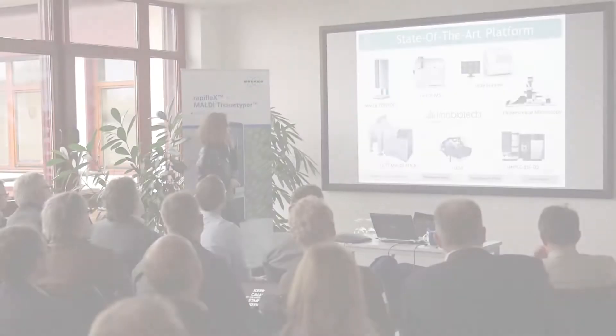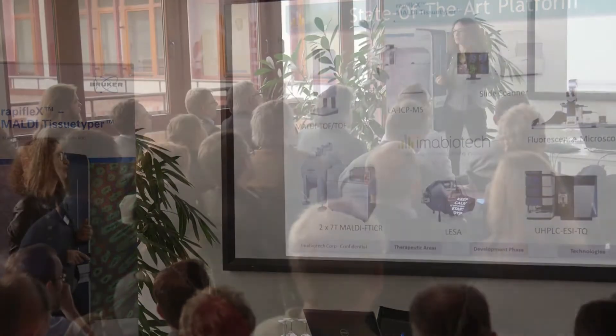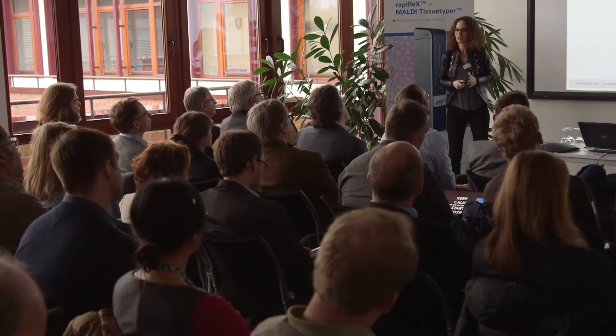I started to use Bruker instruments at the beginning of my PhD, so for me it was really great and useful — and more than the instrument, even the software itself. The key instruments we use are the FTICR MALDI and the FTMS MALDI. We have a really close professional contact with Bruker, and we are highly satisfied with these instruments in terms of speed and spatial resolution.